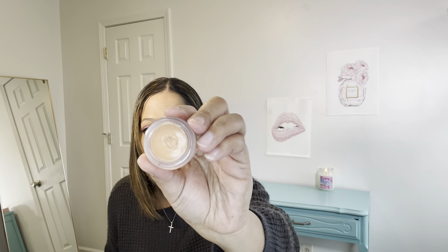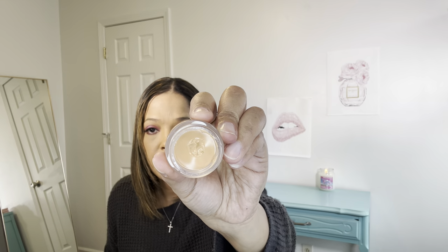I got this in my BoxyCharm — I've been using the Ciate London under eye brightener in medium. It's a real pretty color. If you have dark circles, it lightens them up, so it's really nice.